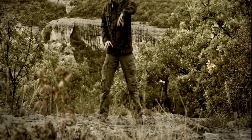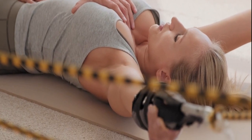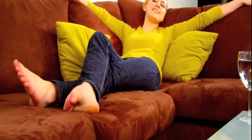Deep Diaphragmatic Breathing: Foundation for Stress Relief. Learn the art of deep diaphragmatic breathing, a foundational technique that forms the basis for various stress-relieving exercises. Understand its simplicity and effectiveness in promoting relaxation.